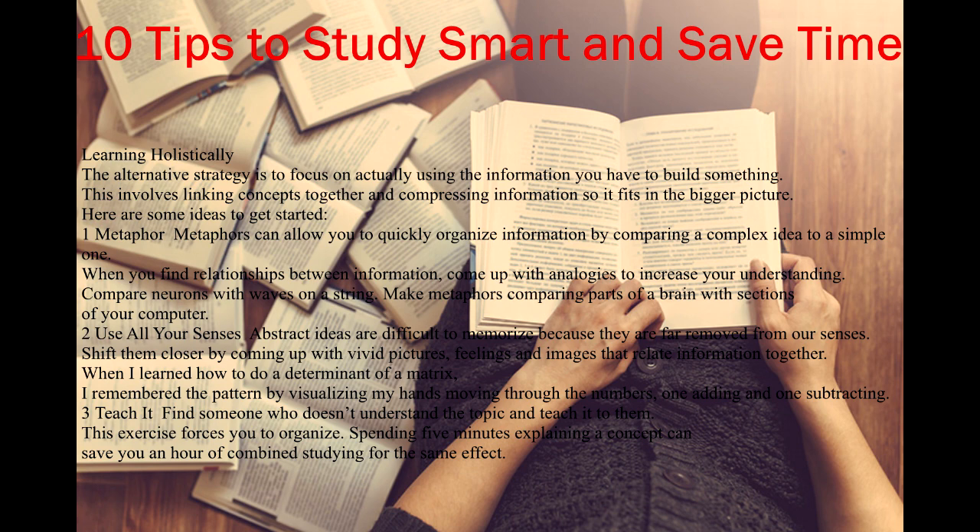For example, compare neurons with waves on a string, or make metaphors comparing parts of a brain with sections of your computer. Tip 2: Use all your senses. Abstract ideas are difficult to memorize because they are far removed from our senses. Shift them closer by coming up with vivid pictures, feelings, and images that relate information together. When I learned how to do a determinant of a matrix, I remembered the pattern by visualizing my hands moving through the numbers — one adding and one subtracting.